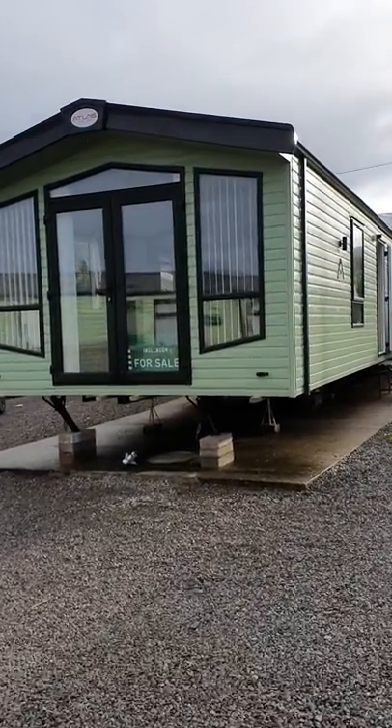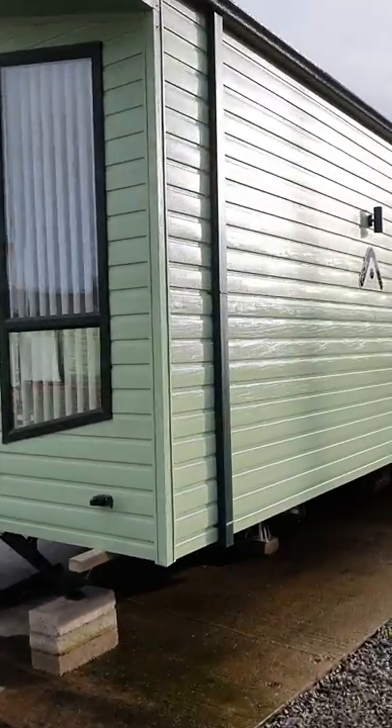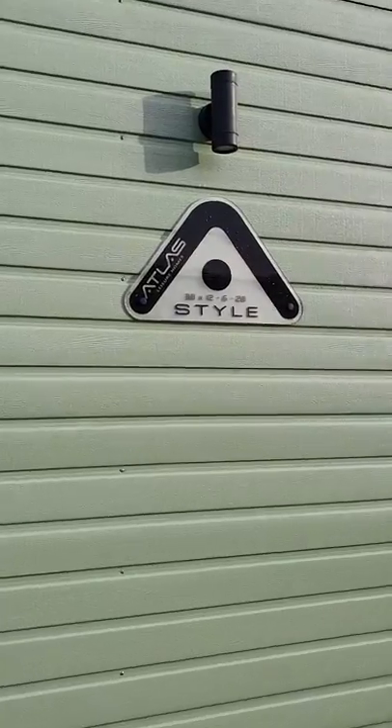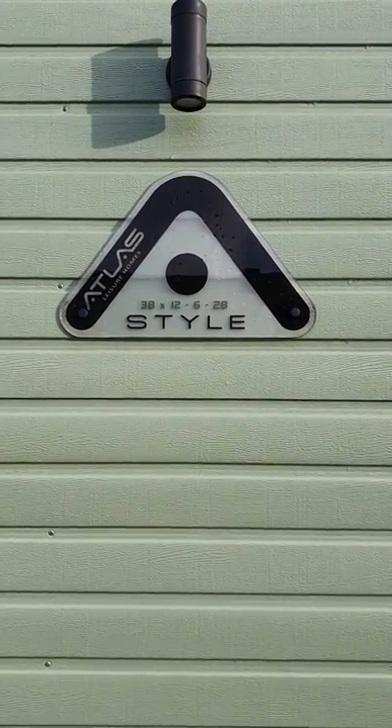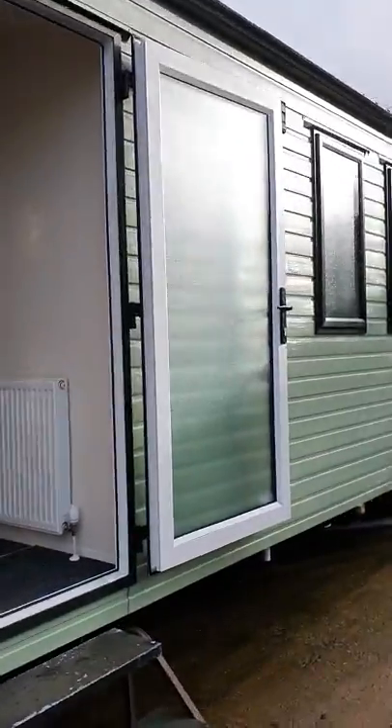Welcome to the 2017 Atlas style holiday home. It's a two-bedroom model, 38 feet long, 12 feet wide, fully double glazed and central heated throughout.